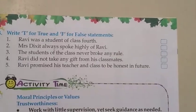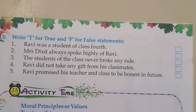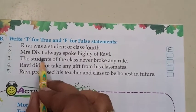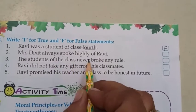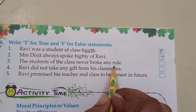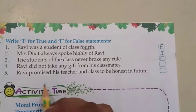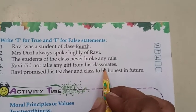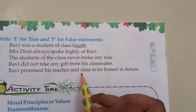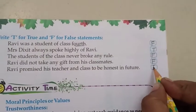Moving on to page number 19. Write T for true and F for false. Statement 1: Ravi was a student of class 4th — False, he was a student of class 7th. Statement 2: Mrs. Dixit always spoke highly of Ravi — True. Statement 3: The students of the class never broke any rule — False, the students broke rules. Statement 4: Ravi did not take any gift from his classmates — False, Ravi used to take many gifts. Statement 5: Ravi promised his teacher and class to be honest in future — True.